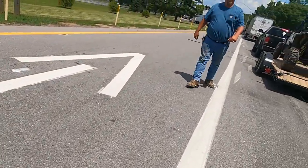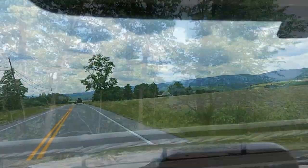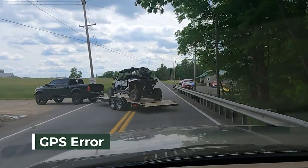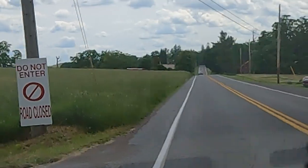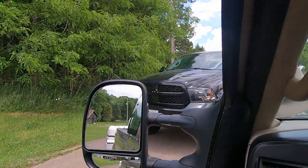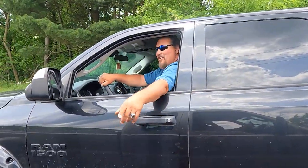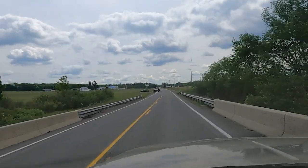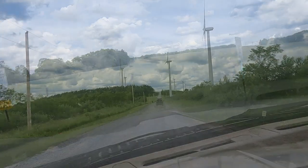Nice job. What's up Derek, what's happening buddy, good to see you. Let's take a look at our campsite so far.